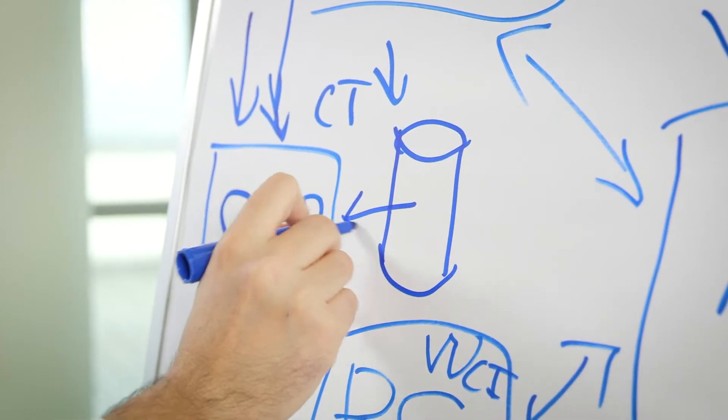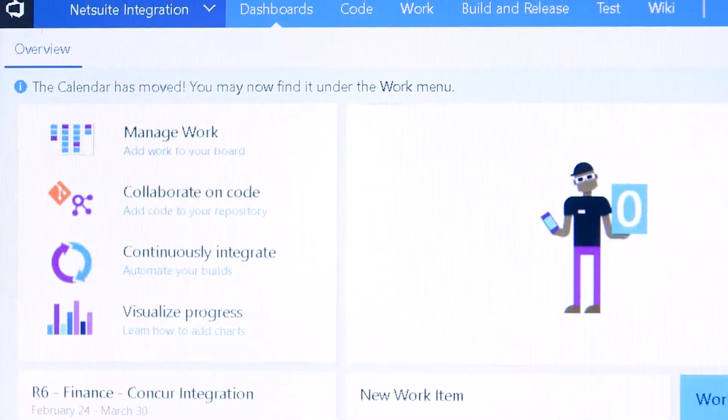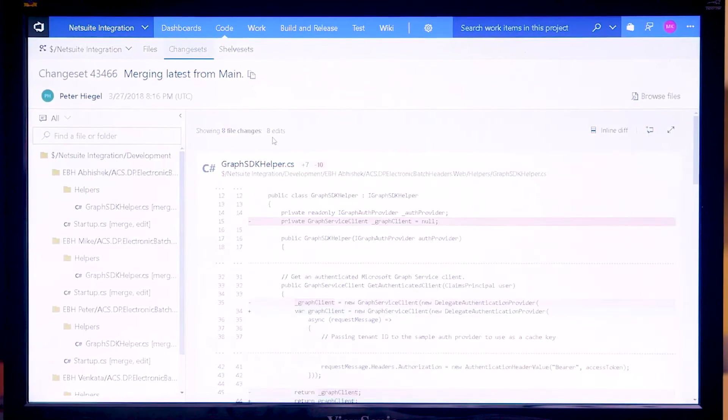Our volunteers did not like our older apps. We needed to change everything. We had to transition to our DevOps methodology. We moved from Team Foundation Server to Visual Studio Team Services for better collaboration.